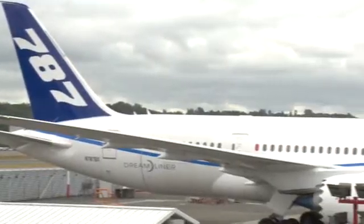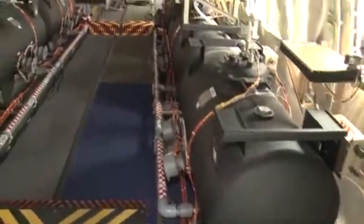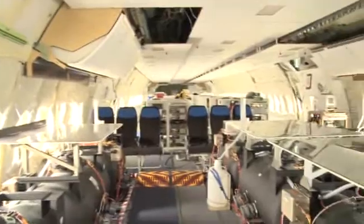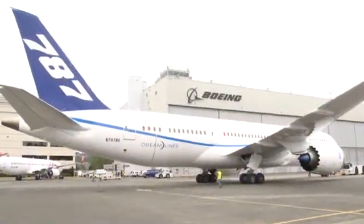The fuel system, all of the major systems and structural elements. These water barrels are actually used to shift weight around on the airplane, so in one flight we're able to simulate a wide range of weight and center of gravity conditions for testing. During flight, we may have anywhere from 15 to 30 flight test engineers on board monitoring the operation of the airplane.